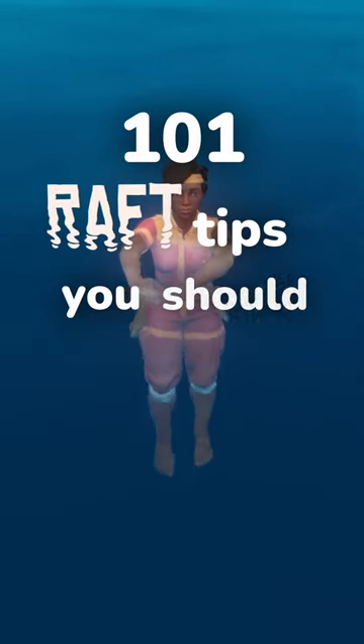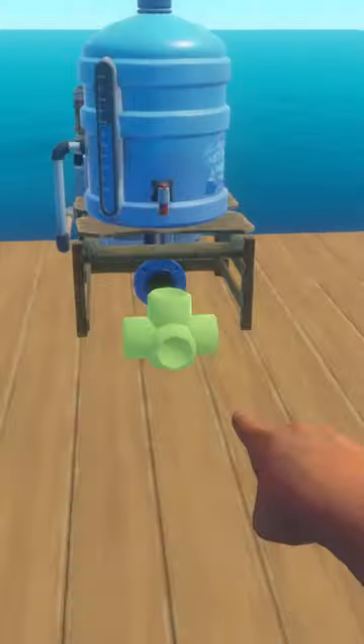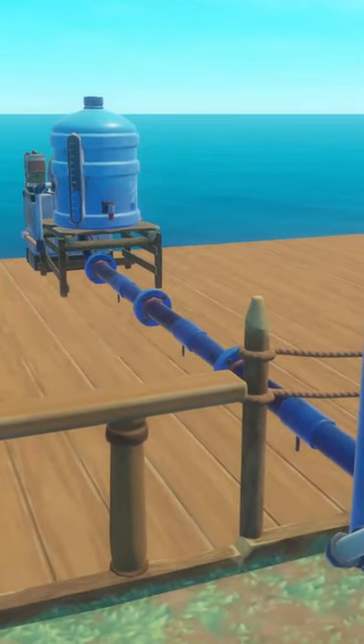Welcome to 101 Raft Tips You Should Know. This is tip number 27: Pipes. Fuel and water pipes provide an easy and convenient way to automate a lot of your raft functions, so let's talk about how you can optimize them on your raft.